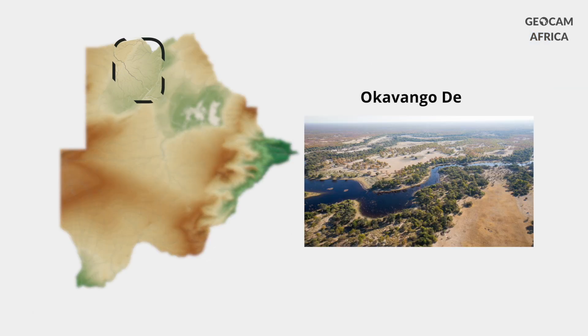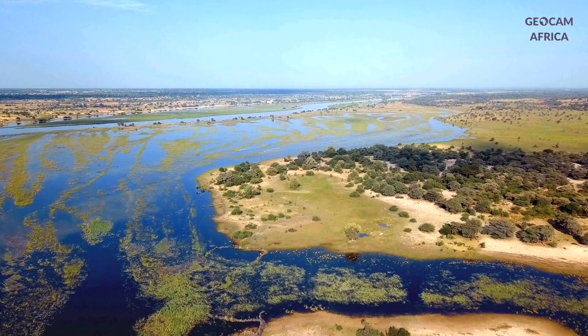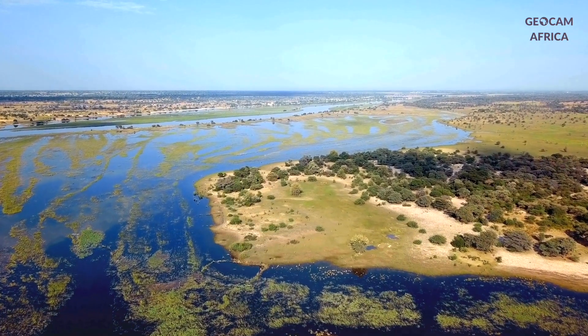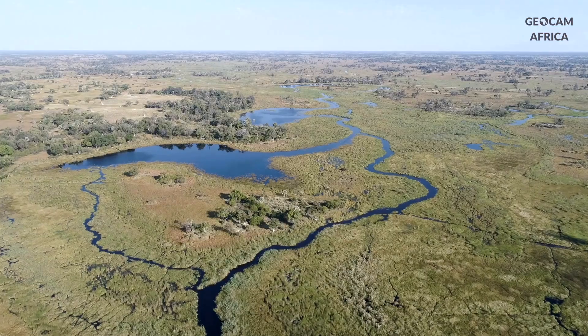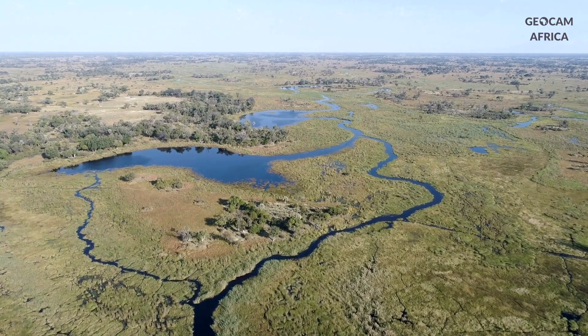But Botswana's geographical jewel is undoubtedly the Okavango Delta. Imagine a fan of water and greenery blossoming in the middle of the desert, creating a maze of channels, islands and lagoons over more than 15,000 square kilometers.